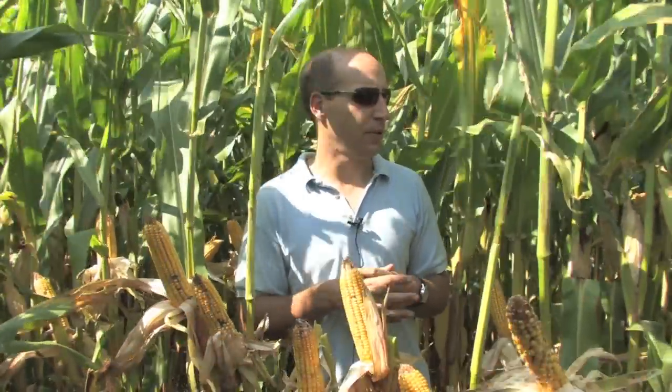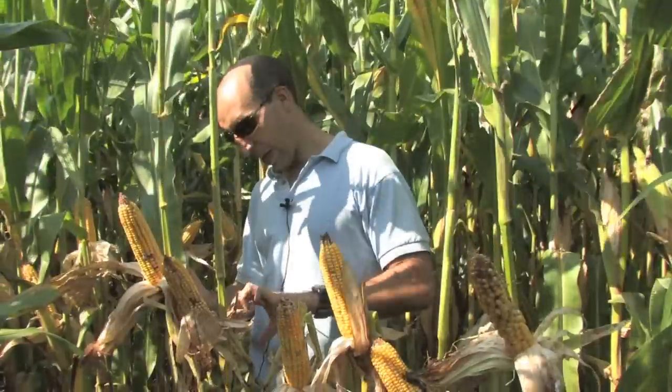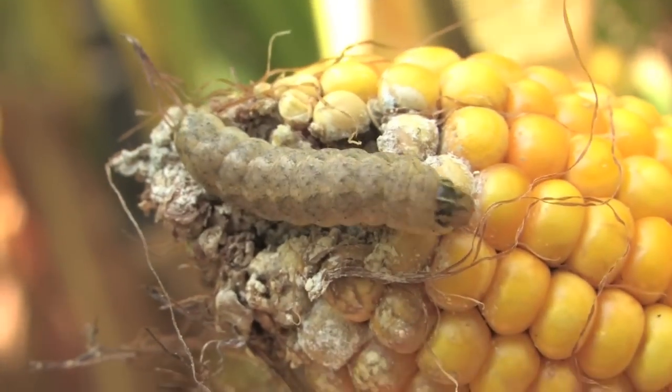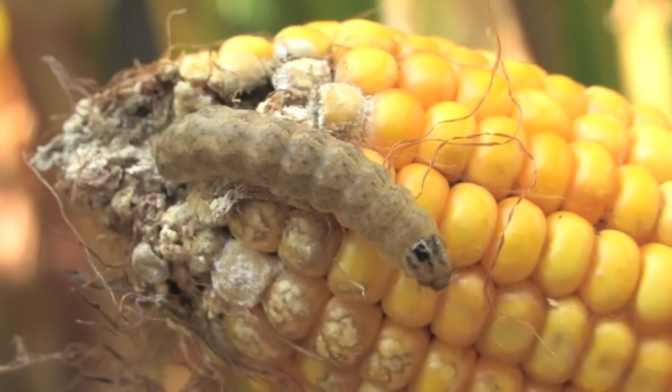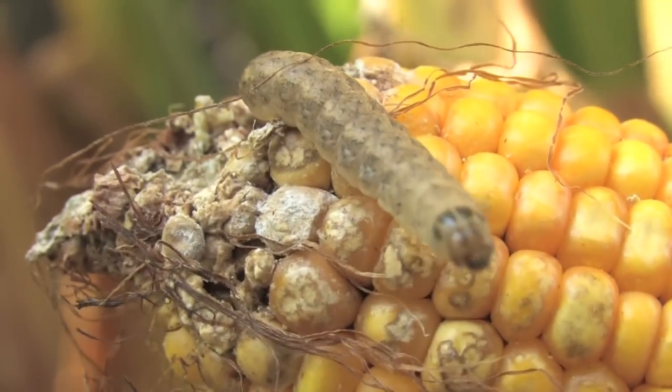This field is another story. This is refuge corn, part of a BT planting, and this field was treated quite late — well after pollination — standing in an area where virtually every ear has some sign of western bean cutworm feeding damage. Caterpillars for the most part have gone and are not to be found, but the damage has been done, and what this shows is the importance of timing in applying these insecticides.